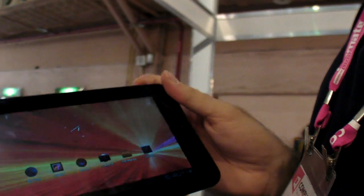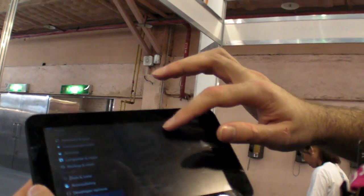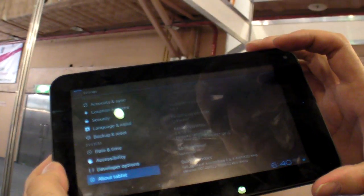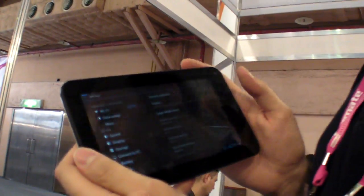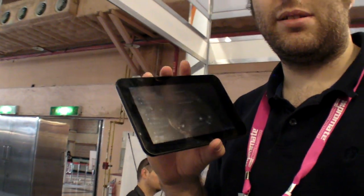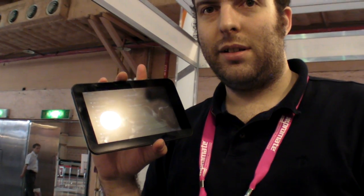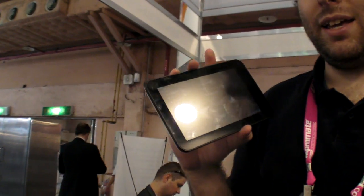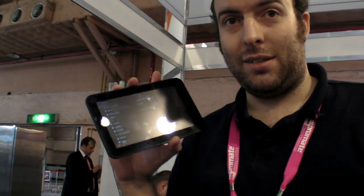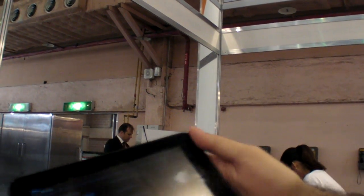Is this one Allwinner? It's Sunplus — a new product. Sunplus — what is that? It's a Taiwanese chipset company that developed these new chipsets. How do you spell it? S-U-N-P-L-U-S. Is it Cortex-A8? Yeah. How fast? It is similar to the A10 in speed.